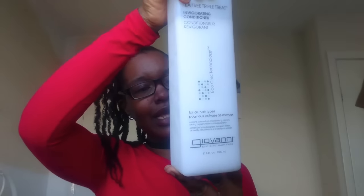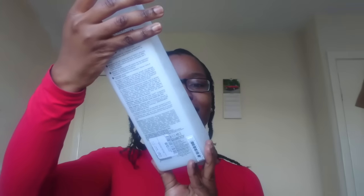Before we continue, I just want to show you what I got from TK Maxx — look how big this Giovanni conditioner is! It's 1000 milliliters and I got it for nine pounds. I always go there to find deals on hair care products. Giovanni is one of my favorite conditioners for my hair, so I'm really excited about this find.